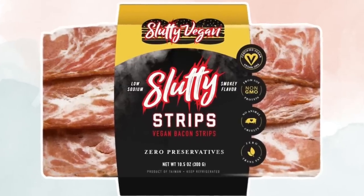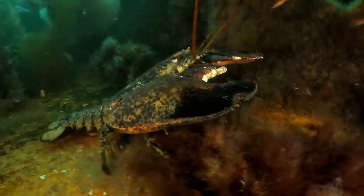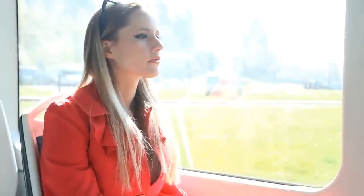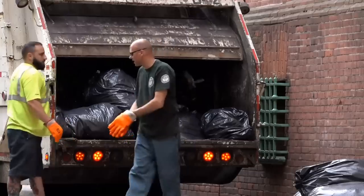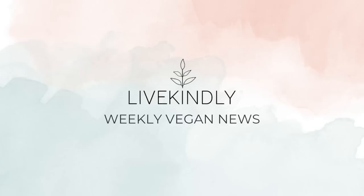This week, vegan bacon is launching in supermarkets. A vegan paid $230 to release a 100-year-old lobster back into the ocean. Sweden is so good at recycling it literally has no trash. And find out all the details about Leonardo DiCaprio's latest global warming documentary. All that and more on LiveKindly's Weekly Vegan News.